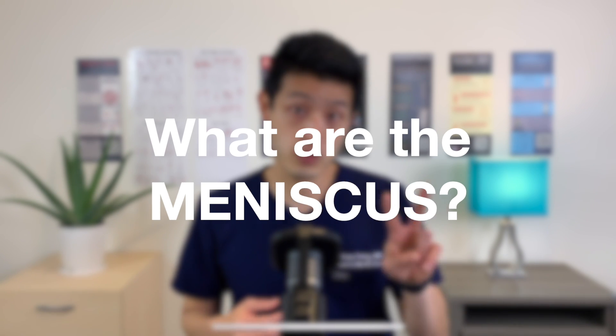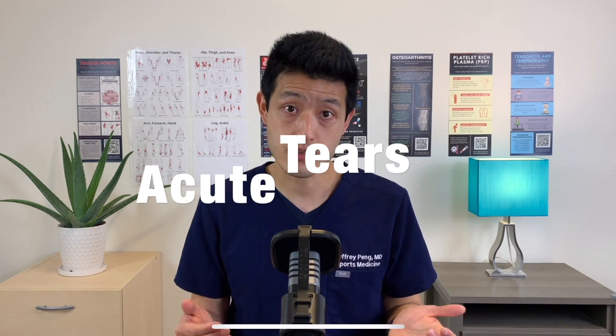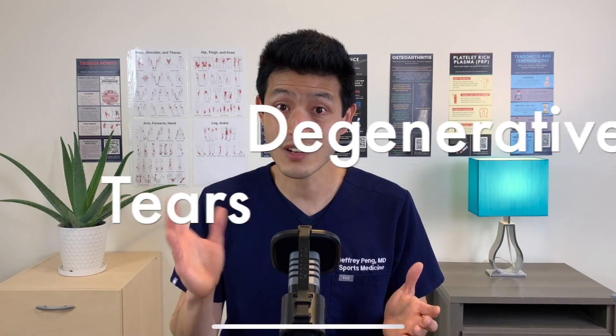What are the meniscus? There are two in each knee — one on the inside of the knee called the medial meniscus, and one on the outside of the knee called the lateral meniscus. The meniscus are cushions and they help pad and support the knee during movement. We categorize injuries to the meniscus into two types: acute tears and degenerative tears. Acute tears typically result from high energy twisting injuries or trauma — think sports.